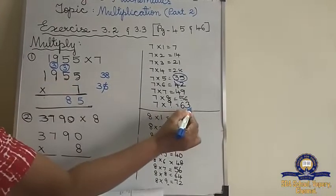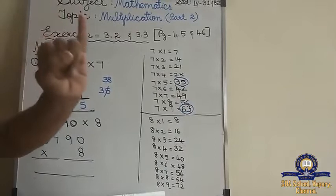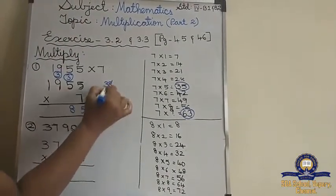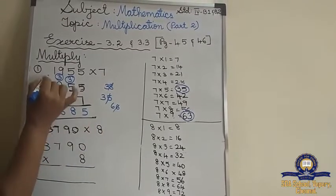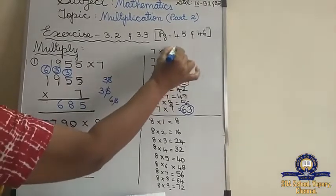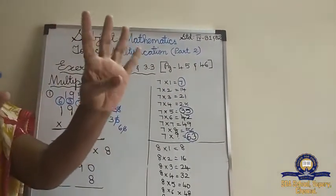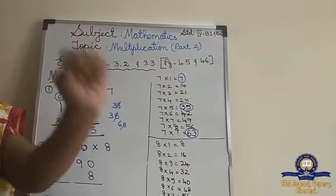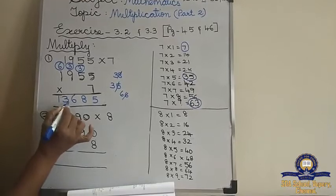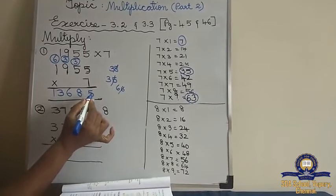7 nines are 63. 63 plus 3 is 66. And 7 ones is 7. 7 plus 6 is 13. So the answer is 13,685.